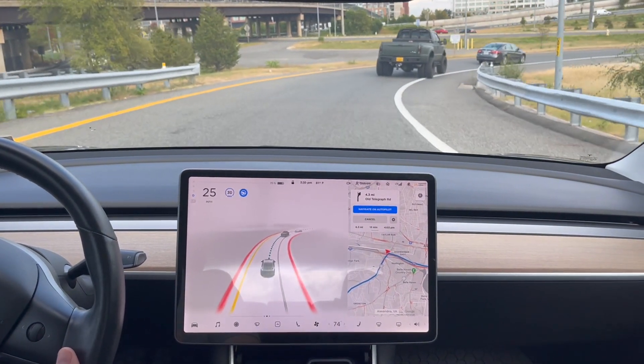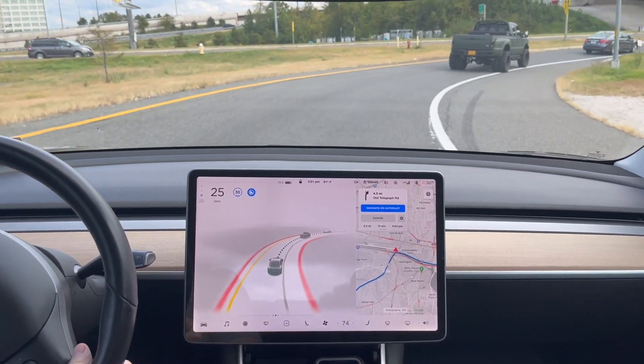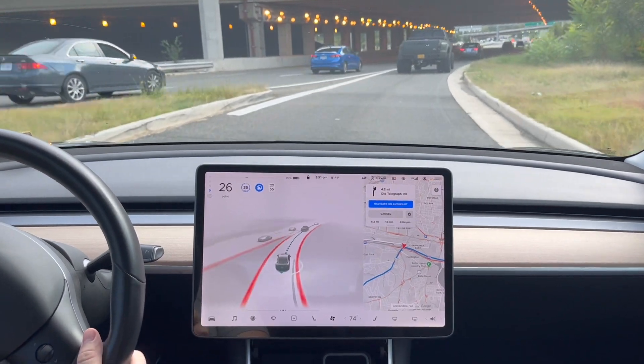So I was unhappy with that, obviously, but today while I was at work, my car over the air, over cellular, started downloading 10.3.1, which is 5.3.